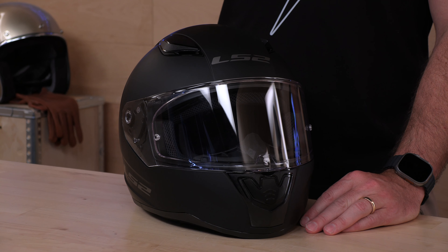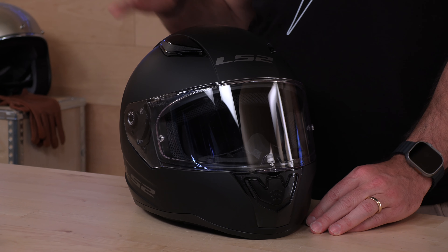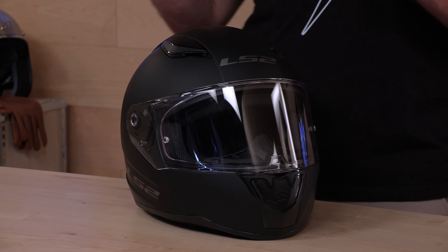Our new Superstore is open in Orange County, California, with the greatest helmet selection in the universe. Enough with the shameless plugs. LS2 is known for delivering high-quality product at an affordable price point. This is their $99 special here — the Rapid 2.